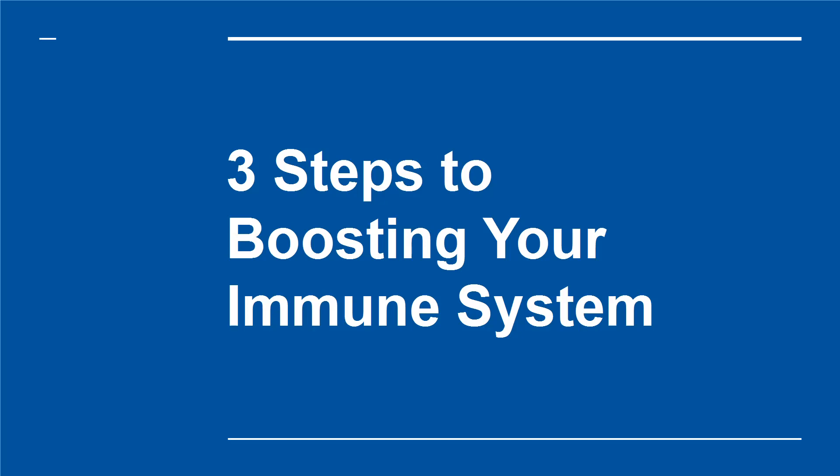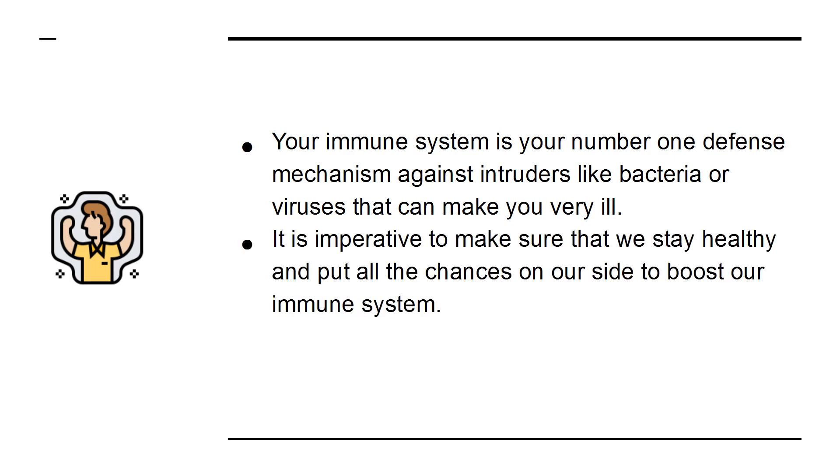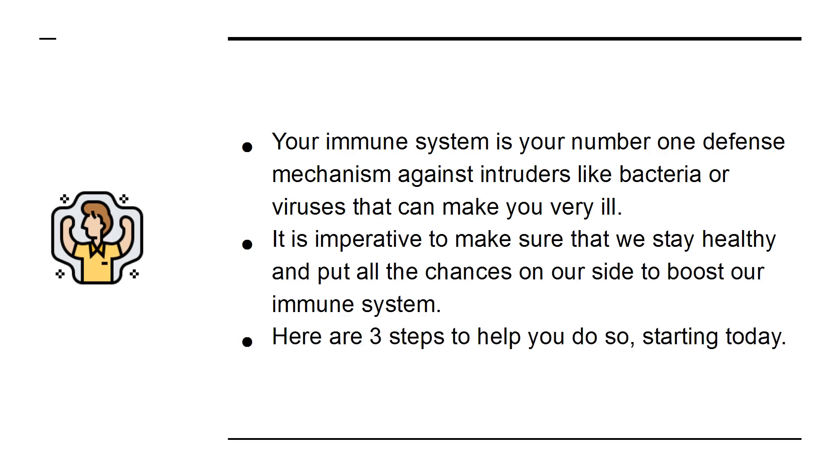3 Steps to Boosting Your Immune System. Your immune system is your number one defense mechanism against intruders like bacteria or viruses that can make you very ill. It is imperative to make sure that we stay healthy and put all the chances on our side to boost our immune system. Here are three steps to help you do so starting today.